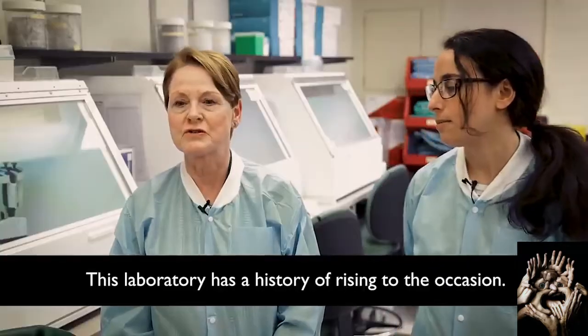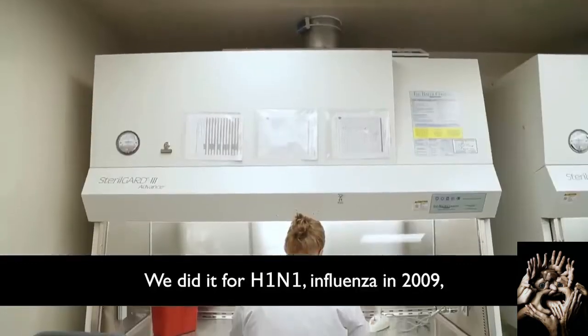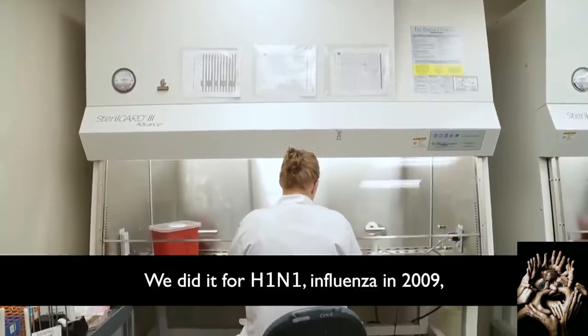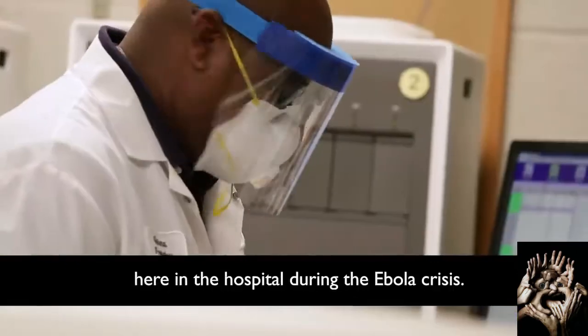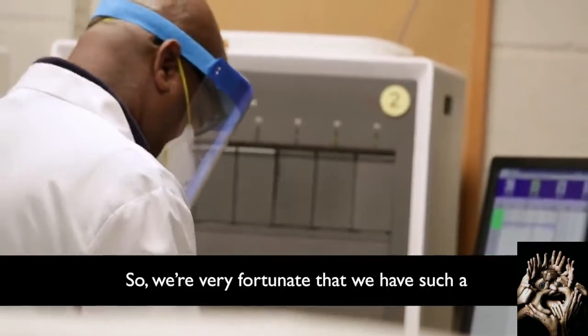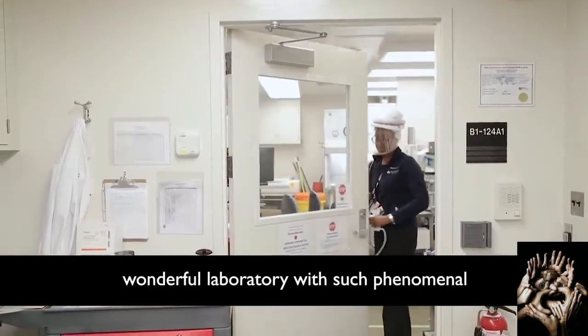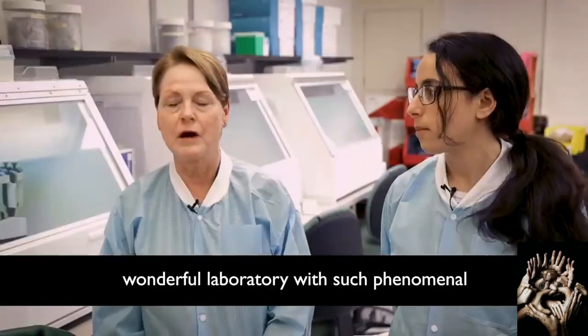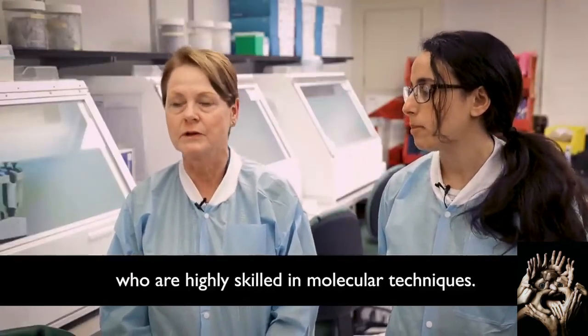This laboratory has a history of rising to the occasion. We did it for H1N1 influenza in 2009, and to support our biocontainment unit here in the hospital during the Ebola crisis. We're very fortunate to have such a wonderful laboratory with phenomenal professional technologists who are highly skilled in molecular techniques.